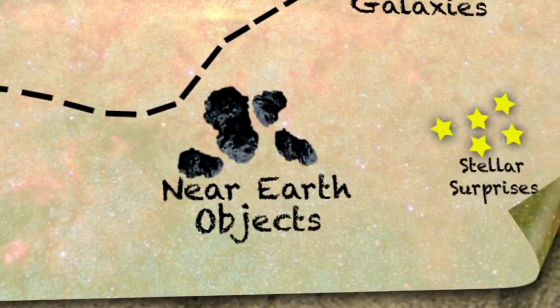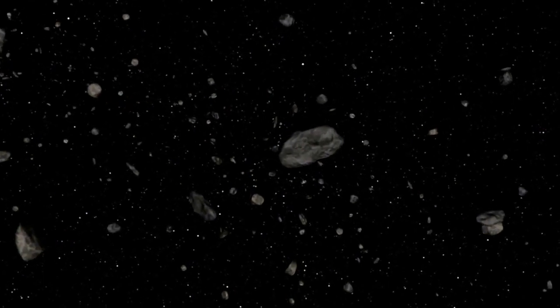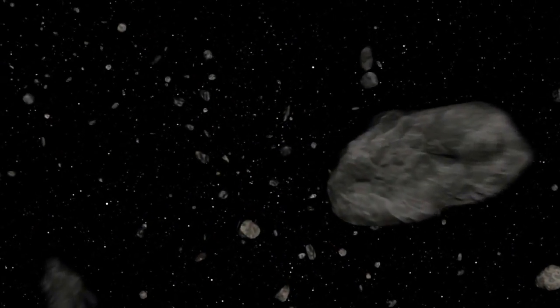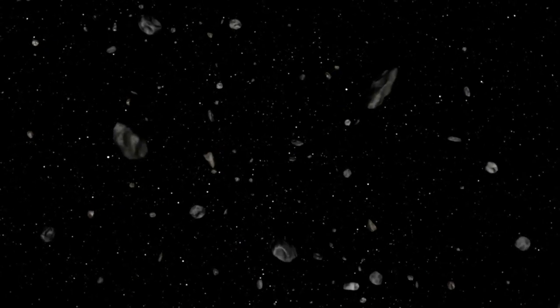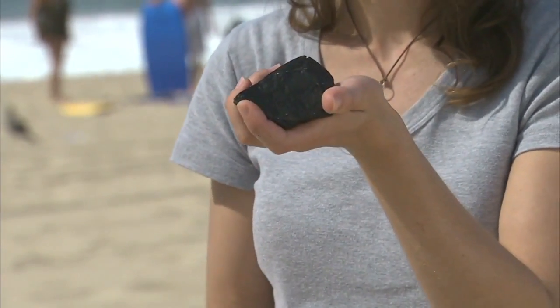One of the projects WISE is going to be doing is studying the population of near-Earth objects. These are asteroids and comets whose orbits get close to Earth's orbit. This doesn't necessarily mean that they're going to hit the Earth, but we do want to pay some attention to them. With WISE, we'll be able to tell something about how many there are, what their sizes are, and what they're made out of — whether they're soft and crumbly like this ball of sand or solid rock like this rock right here.